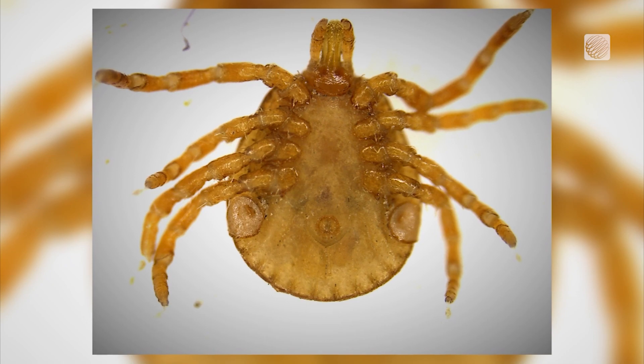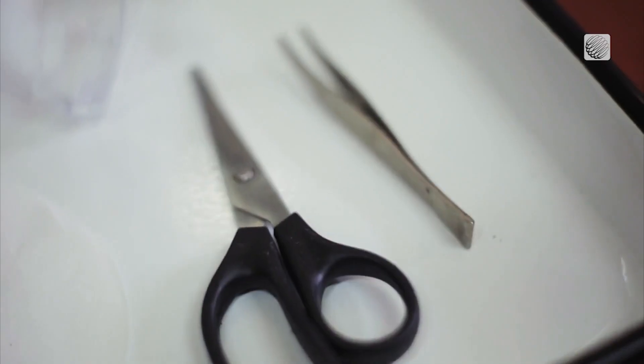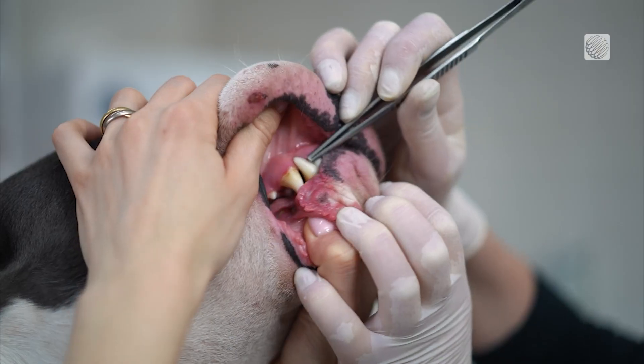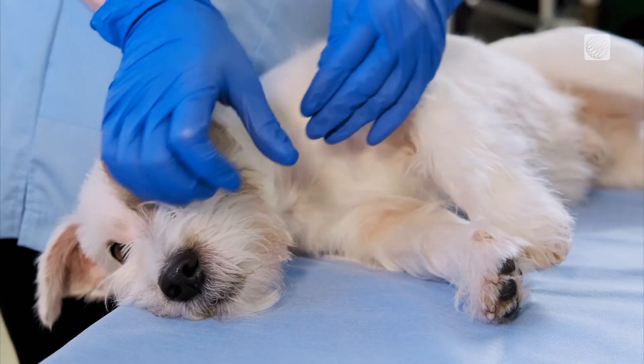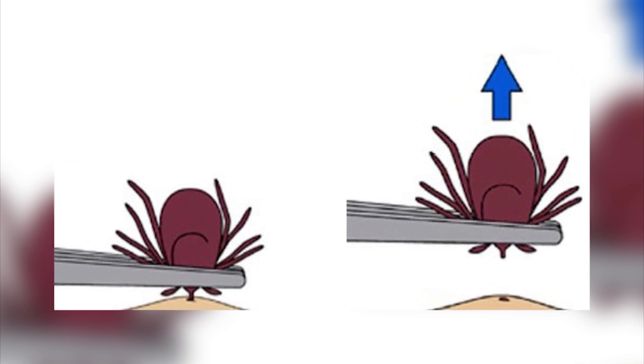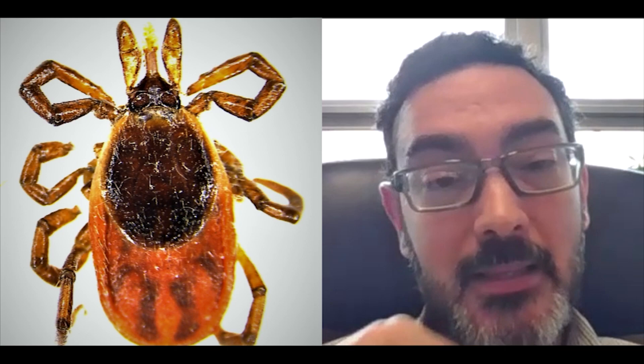What if it's already too late? The key thing is to get the tick off as soon as possible. Using fine-tipped forceps or tweezers is the best way to carefully remove them. Grab them firmly and pull up — don't pull to one side because you can break the tick and leave the mouth parts inside the body.